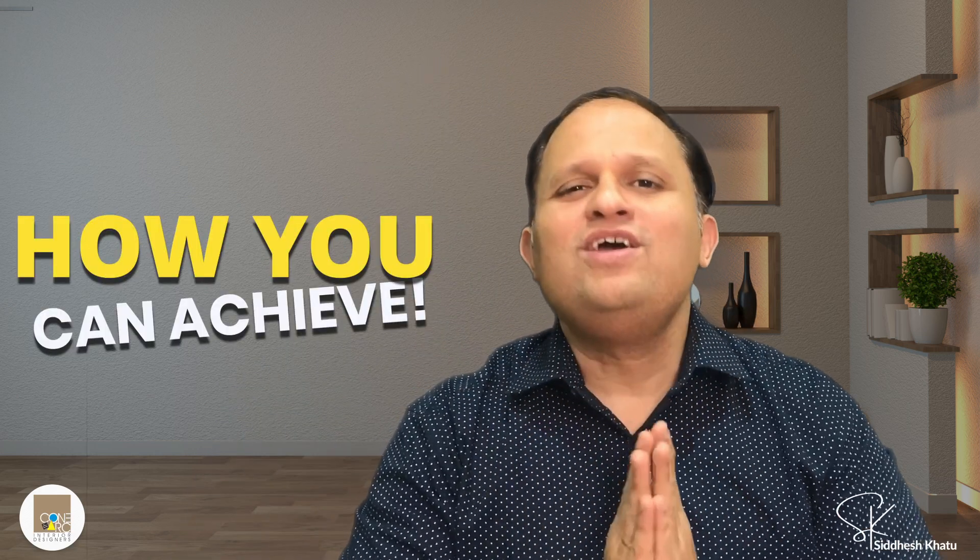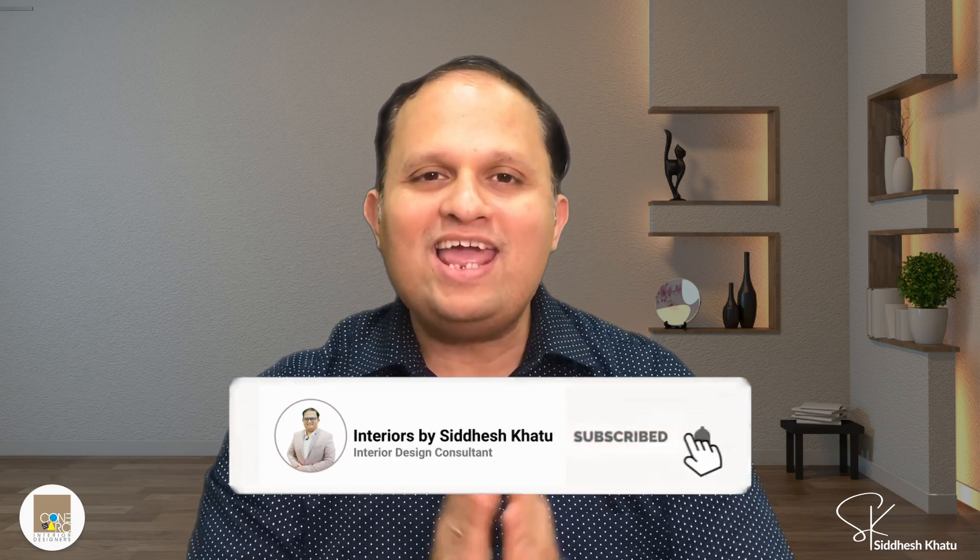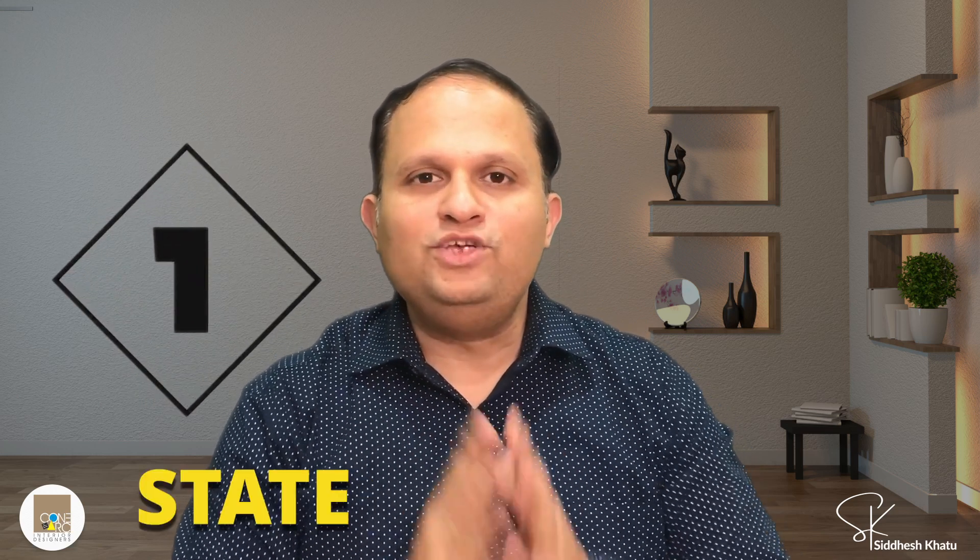Lighting is the most important element in any home, and today I am excited to share how you can achieve perfect lighting without expensive renovations. Please watch this video till the end, and if you haven't subscribed to our channel yet, please subscribe so that you don't miss any important tips for your home.